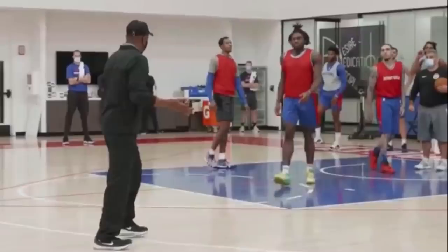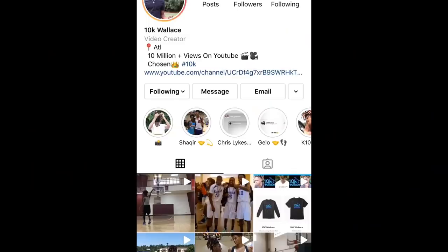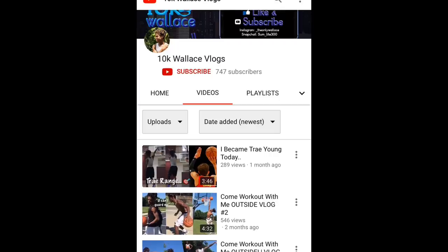Just a few hours ago, LiAngelo Ball's day two training camp footage has been released. This video I just want to talk about his second practice with the Detroit Pistons and give you guys an update on LiAngelo Ball's situation. Before I start, make sure you guys go follow me on Instagram at underscore_the_only_wallace and also go subscribe to my second channel called TK Wallace Vlogs.